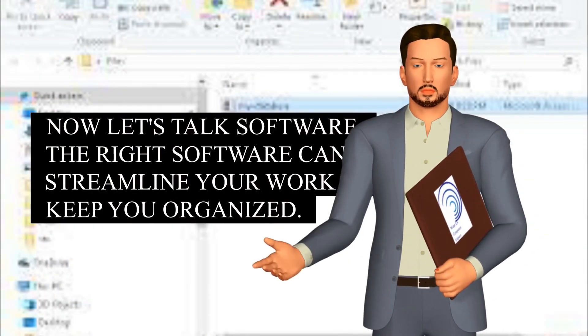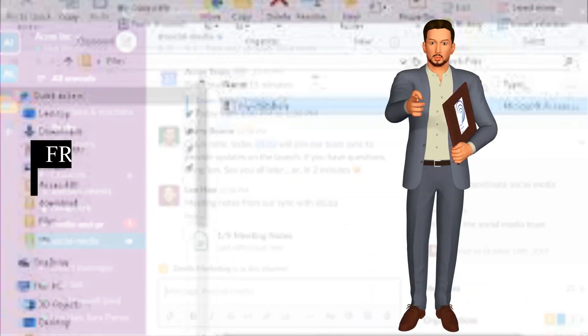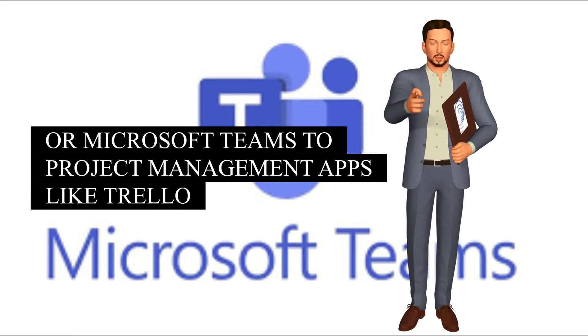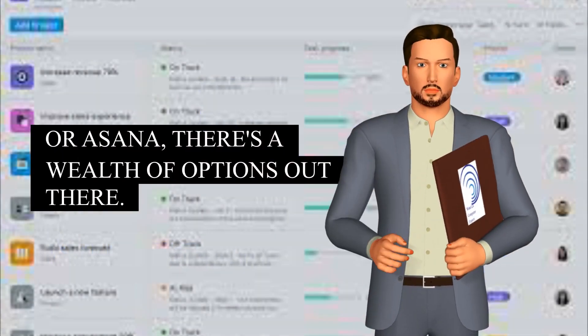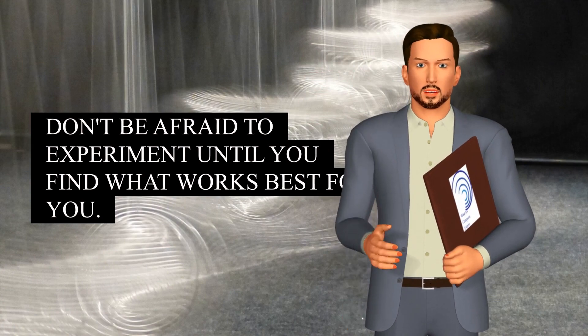Now let's talk software. The right software can streamline your work and keep you organized. From communication tools like Slack or Microsoft Teams to project management apps like Trello or Asana, there's a wealth of options out there. Don't be afraid to experiment until you find what works best for you.